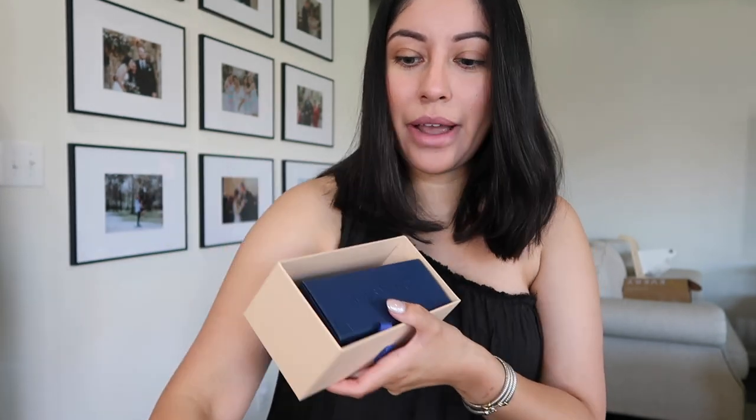For my birthday I got a couple of things from Louis Vuitton that I want to share with you guys. I'm going to start off with a pair of sunglasses. I have been eyeing these for a while now — I went into the store and looked at them sometime end of July or August, but I didn't want to make an impulse buy.